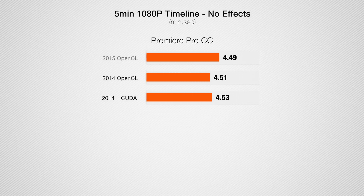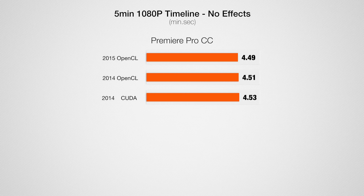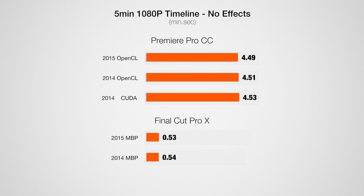Looking at the test results: a clean 1080p 5-minute timeline export is almost identical between all the systems. That's because without any effects, the GPU doesn't get used at all — only the CPU. One thing to notice is how much faster Final Cut renders compared to Premiere Pro. It's about five times as fast. This is going to be a common difference across all the tests, so keep that in mind.